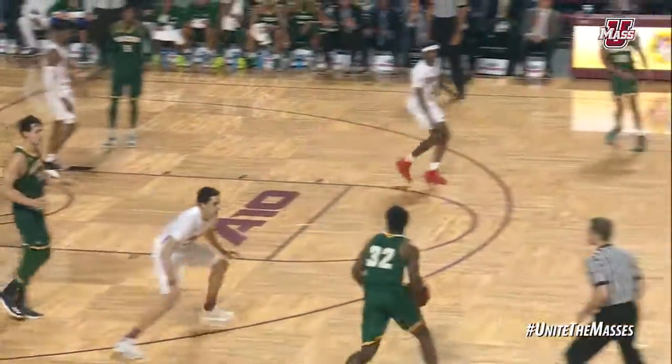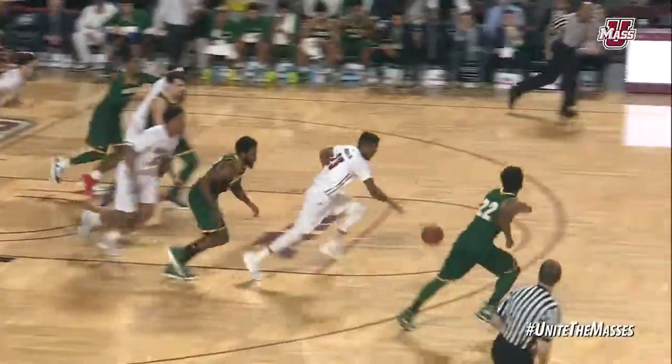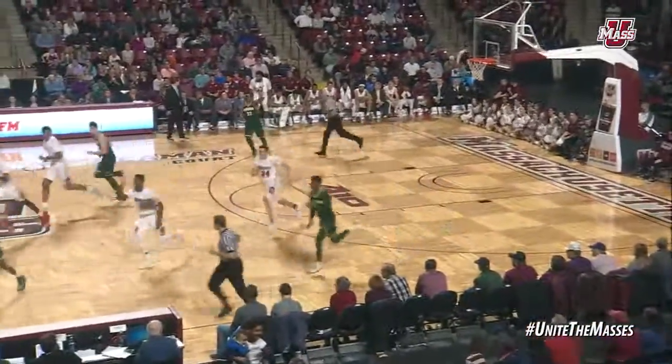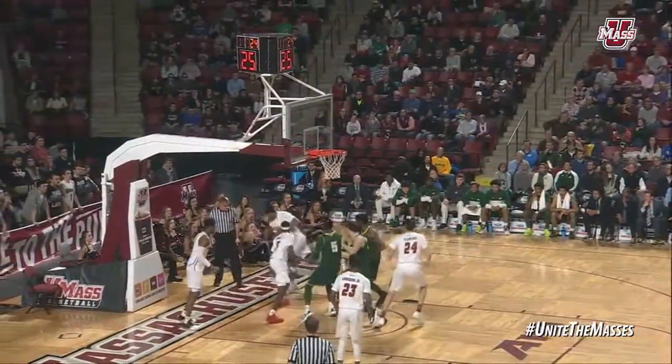That's Marquise Moore lobs to the freshman on the perimeter. Ian Boyd guarded by Flowers. Driving right around him. Boyd had it blocked at the rim — it was dunked. His three is an air ball. The rebound pulled down by Jair Greer. Two more misses by UMass.